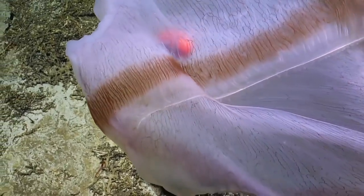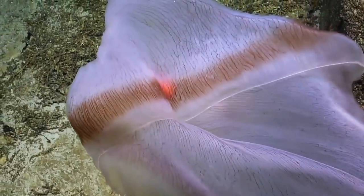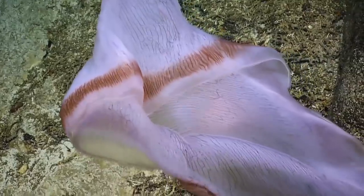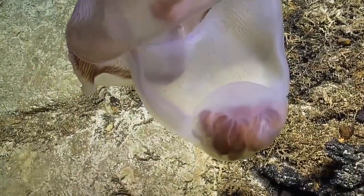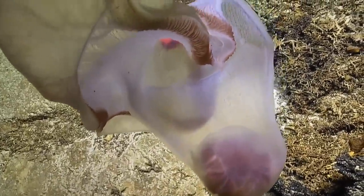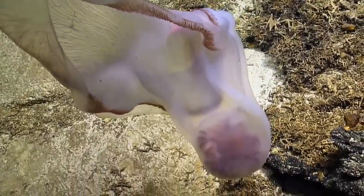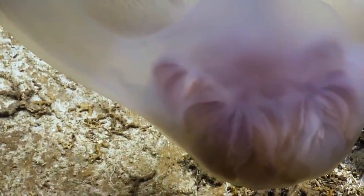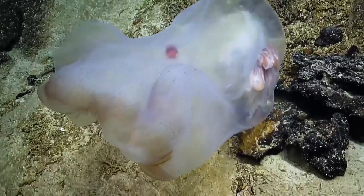Wow. Oh, gosh. This might be a five. This is incredible. Yeah, this is cool. It's a five. Wow. So, when you say resident isopod, are they having a symbiotic relationship, or is it parasitic? I don't know. I don't remember from Deep Staria which of the two. Can I get a zoom on that? Yeah, go ahead. Whoa. Wow. We can really see it. Wow, that's really cool.